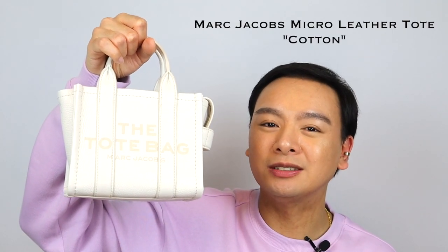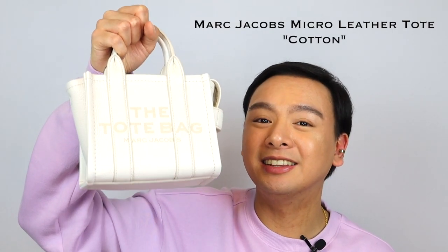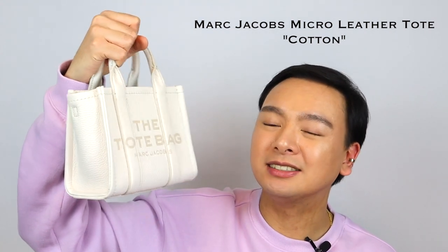For the second handbag, this is the newest, latest Marc Jacobs Micro Bag in the leather version, and this is the color Cotton. It just looks so freaking gorgeous. It's so cute — I just want to eat it.